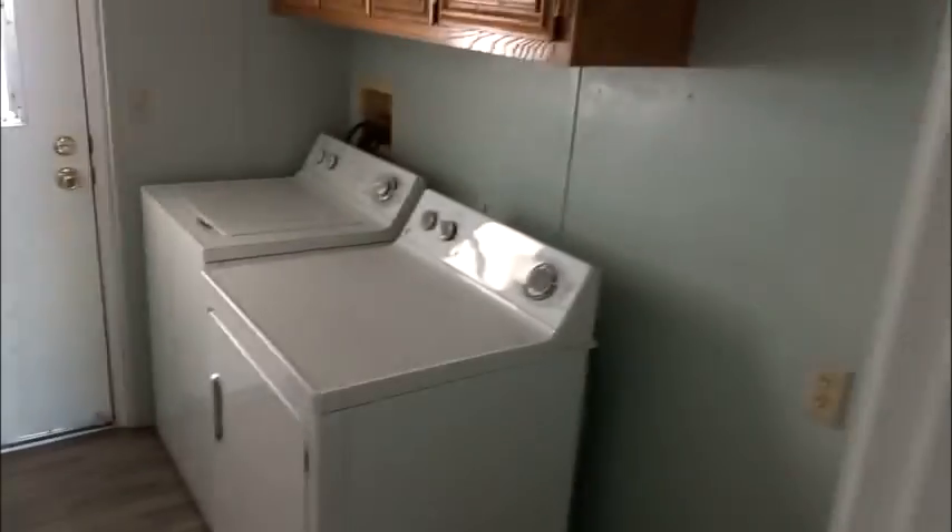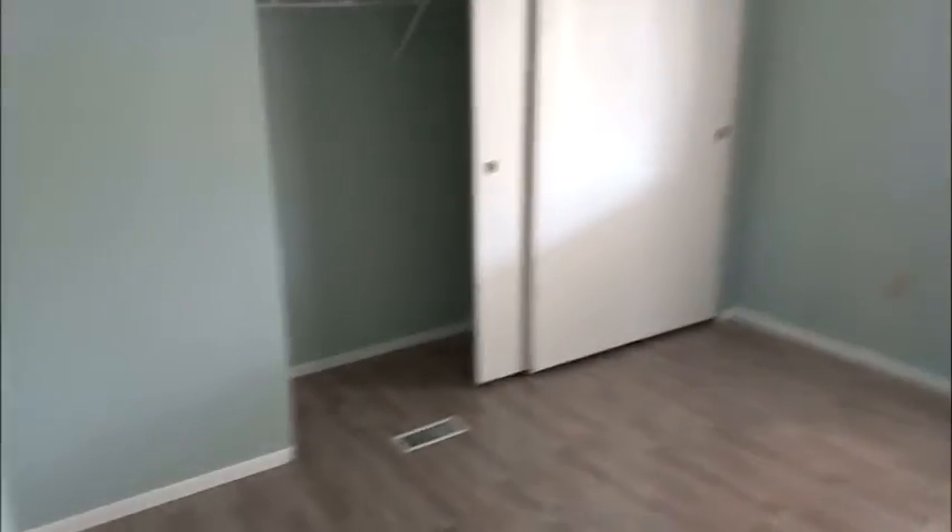Got the laundry room and a bathroom. Here's one bedroom with a built-in. Then you've got your primary bedroom with a nice big built-in, and your second bathroom.